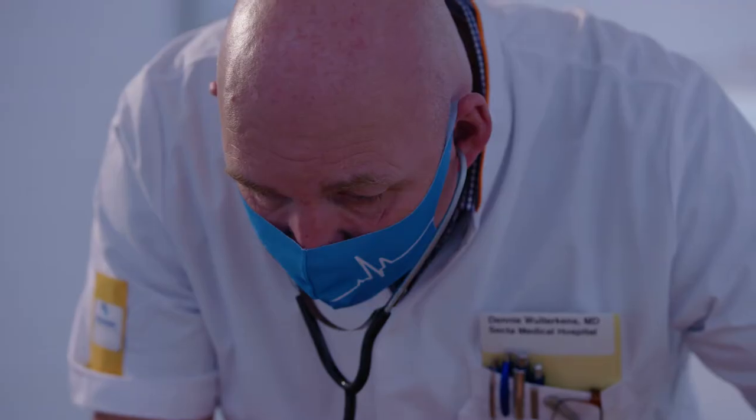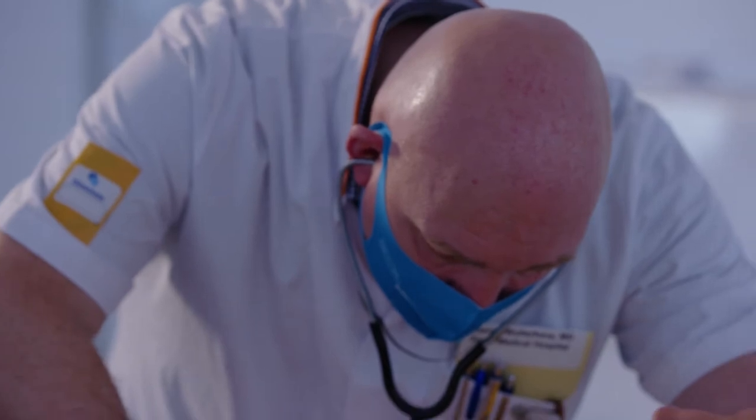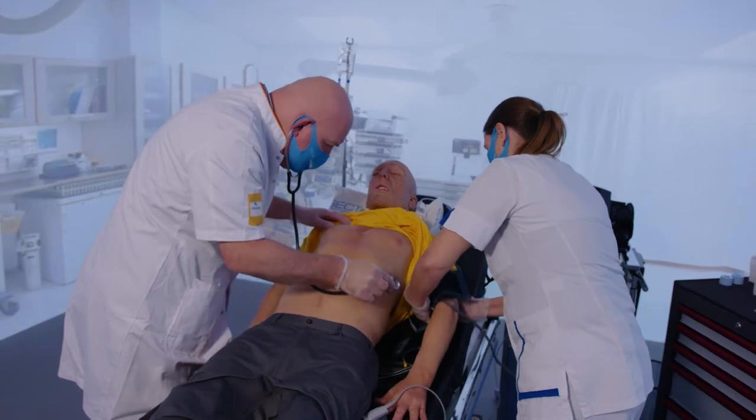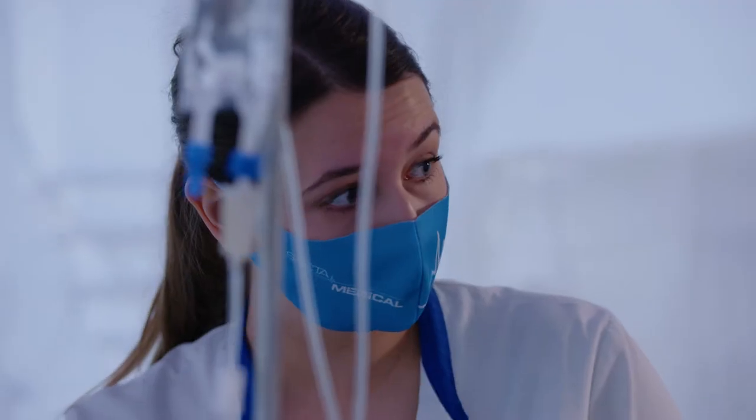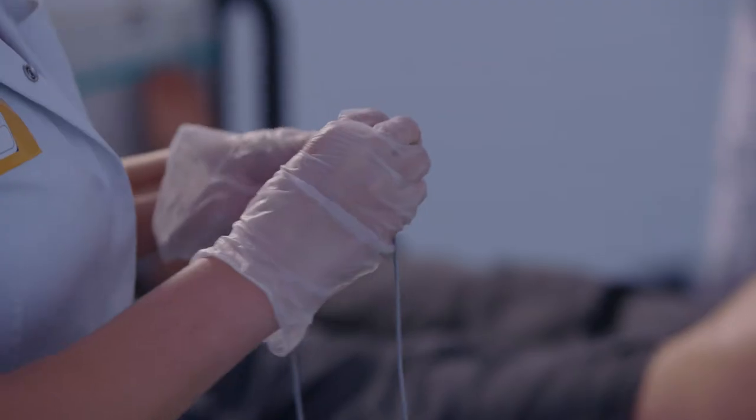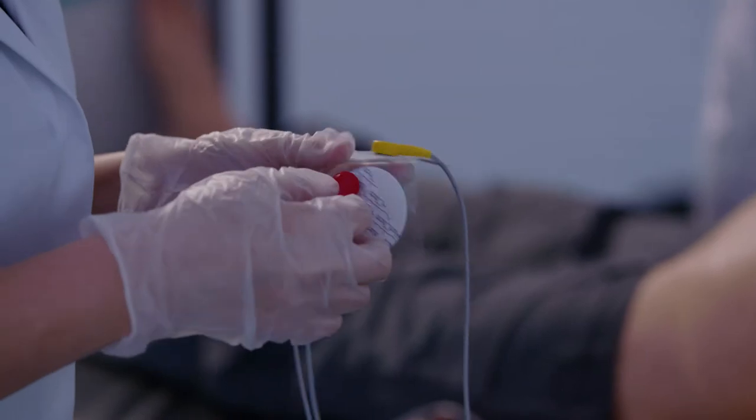My name is Danny, Danny Wildekens. I am a paramedic and one of the persons that own Sector Medical. Sector Medical is founded by medical professionals for simulation. The things we do here is we sell the products that make simulation more lifelike. We try to train the people in the way they have to perform — train as you fight and fight as you train.